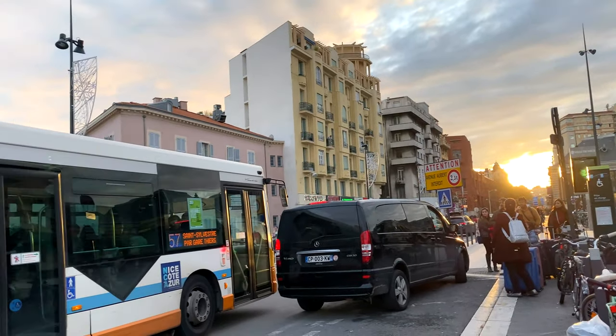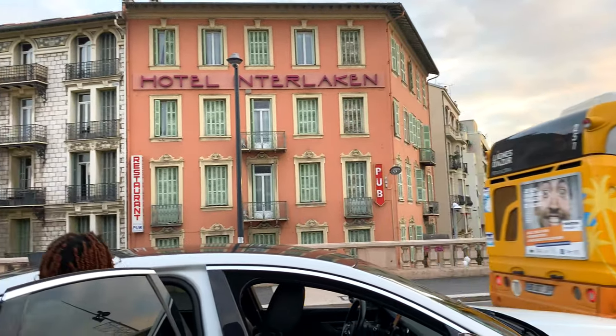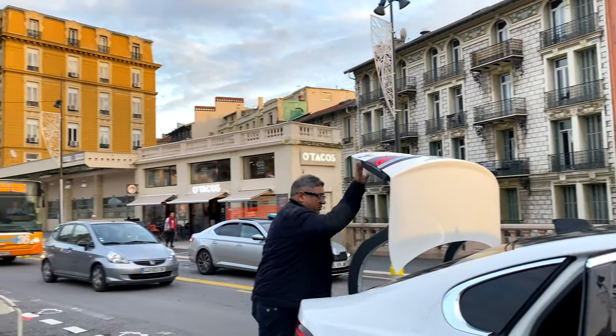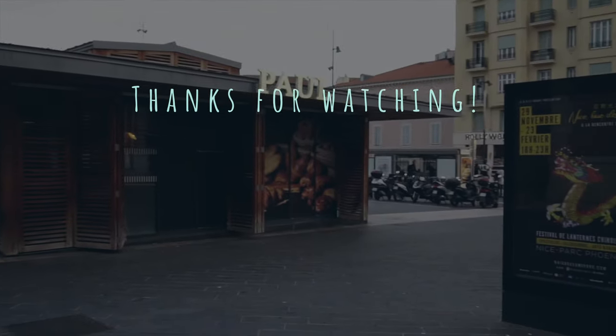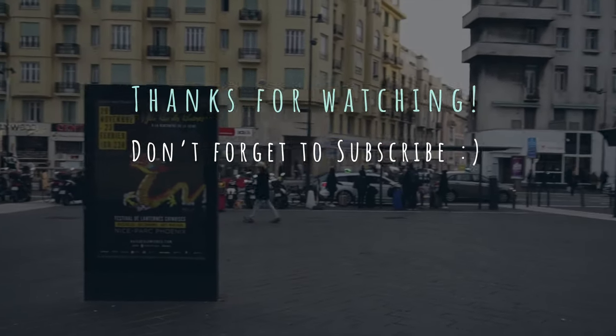If you're interested in seeing how the rest of our trip went, or how the beginning of our trip went before we even got on this train, be sure to check out my Nice and Paris vlogs linked in the description below. See you next time!